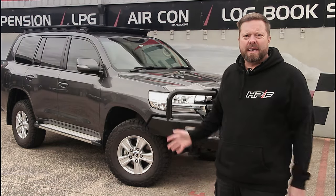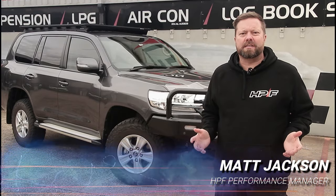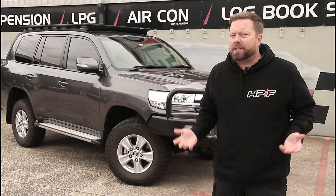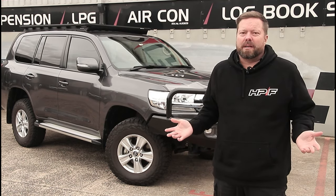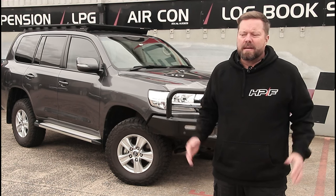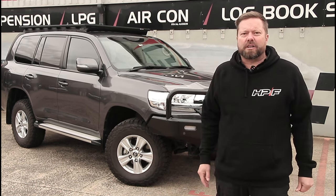One of the biggest bugbears we hear from Toyota 200 series owners is that the transmission won't change up into sixth gear. It will eventually do it, but you have to be exceeding the 100 kilometer per hour speed limit, which is obviously not going to work for everyone. So that's why the car is here — we're going to fix it up and Marty's going to show you how.